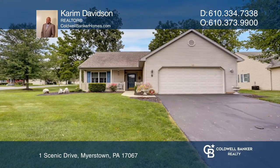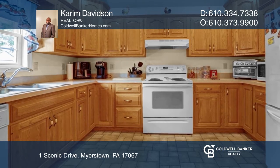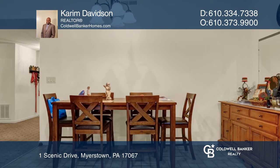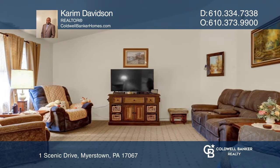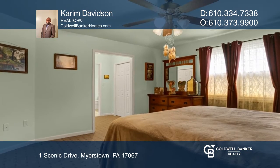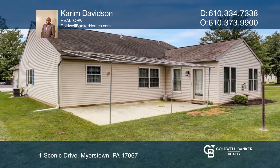This stunning corner lot in Arbor Gate 55 Plus community is bound to please. All on one floor, you'll find a huge master bedroom with its full bathroom, a nice-sized guest room, and a guest bathroom. The chef will enjoy cooking in the well-equipped and spacious kitchen. There's also a bonus Florida room with a fireplace.